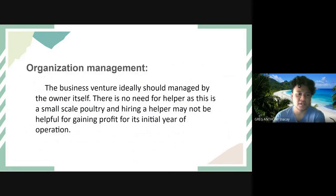For organization and management, the business venture should ideally be managed by the owner themselves. There is no need for helpers, as this is a small-scale poultry operation, and hiring a helper may not be beneficial for profit during the initial year of operation.